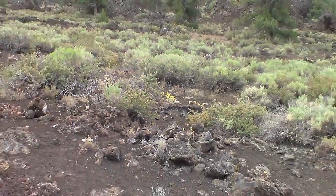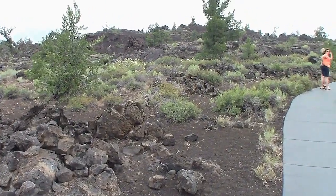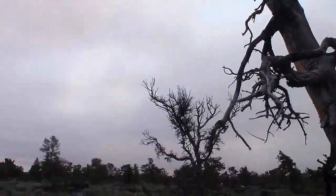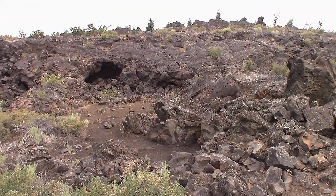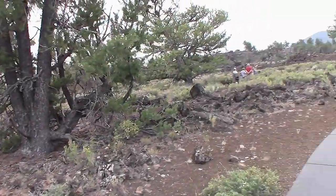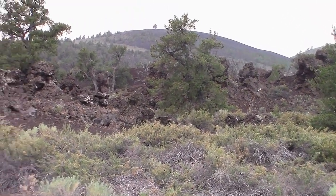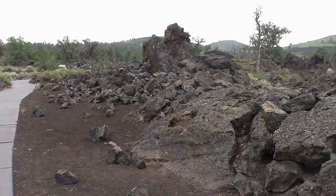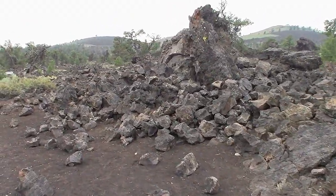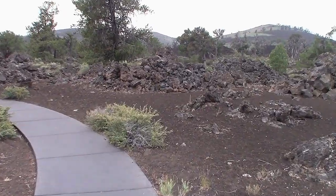Lava monsters leave old people alone — they only eat little kids! I'm just taking a little walk through older lava fields with stuff growing in it. It's still a pretty rough place. Old dead tree.